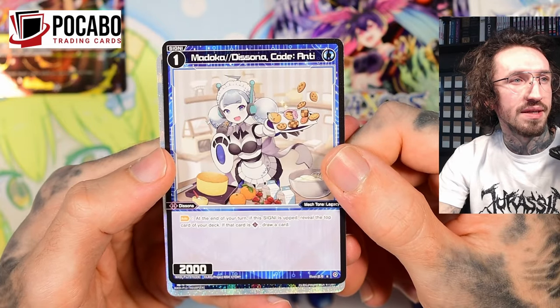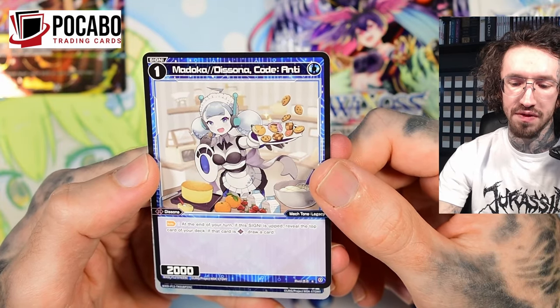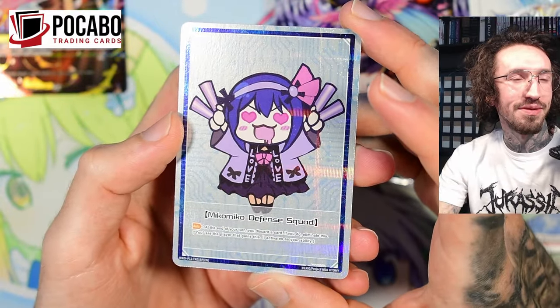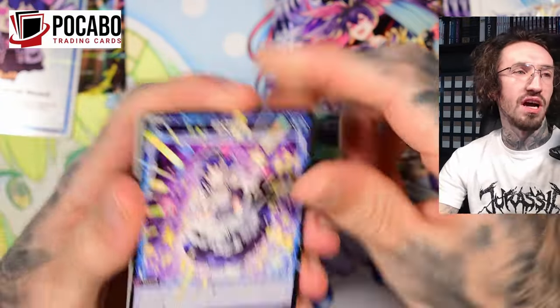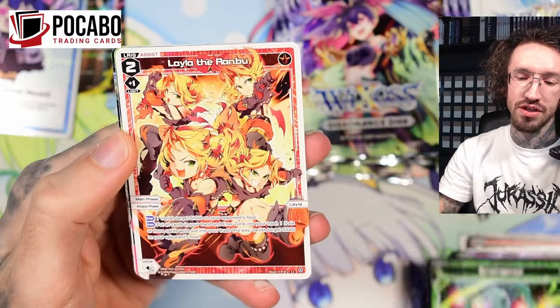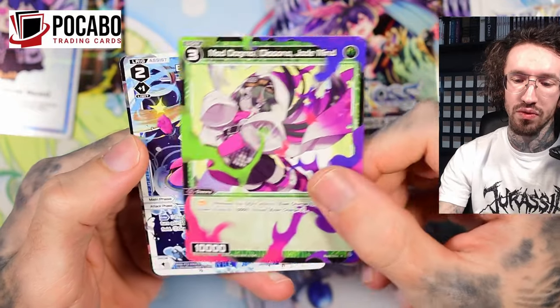I think I've seen this Madoka card in some decks — with the cookies at the end of your turn. If this SIGNI is up, reveal the top card of your deck; if that card is a SIGNI draw a card. It's a token — Miko Miko Defense Squad. This looks cute. Usually I'm not big into chibi artwork style but this is super cute. Emo Tama is my favorite LRIG, but Hanayo is a close second — she looks like a gothic queen.